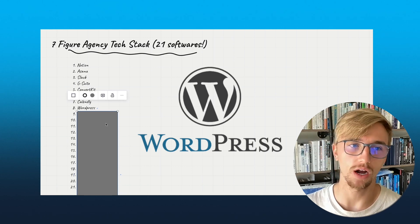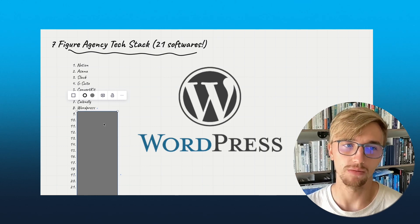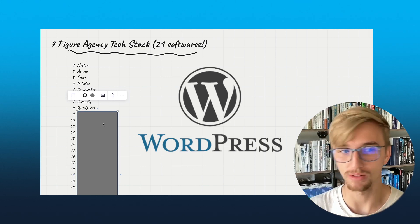Number eight: WordPress. This is what our site is built upon. We also use WP Engine, if you're familiar with that. WP Engine plus WordPress — they kind of go hand in hand.